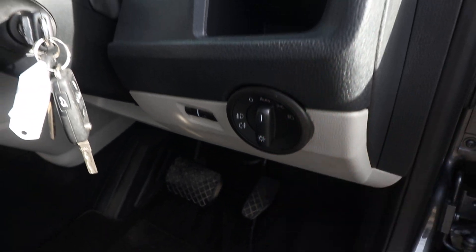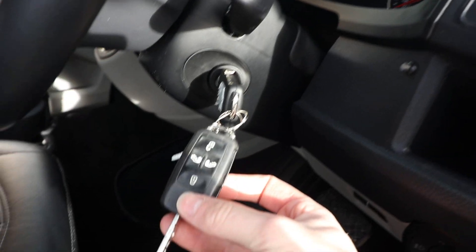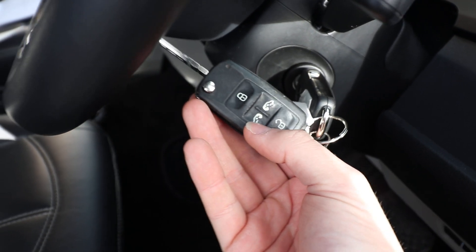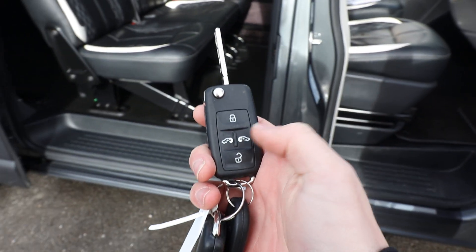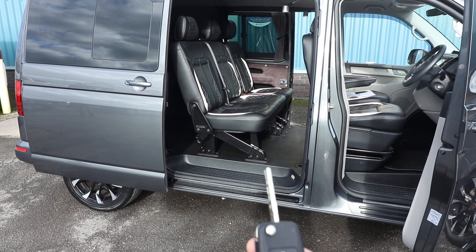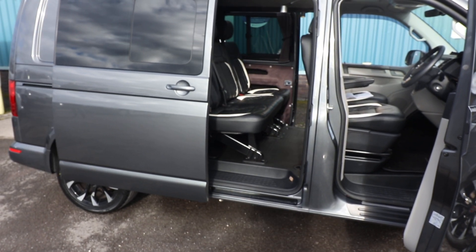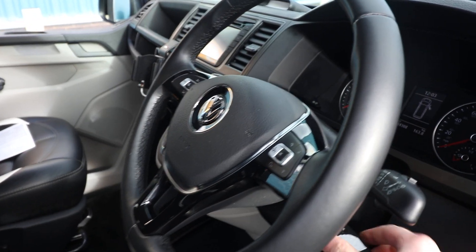We've got auto-activated lights and wipers. As you can see we have multiple spare keys with the vehicle, and one thing to mention is that you can actually open and close the sliding doors with the key. You can see there it's opening the passenger door and we can close that as well as the driver's side door - so you can operate that all off the key, which is very nice.